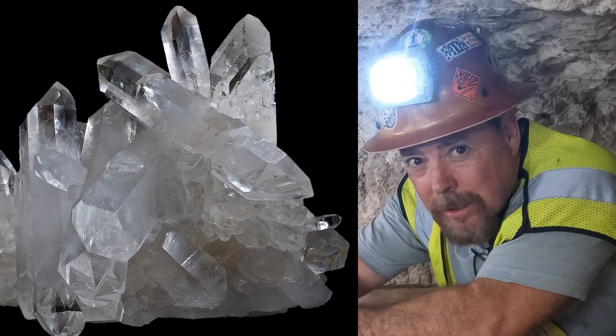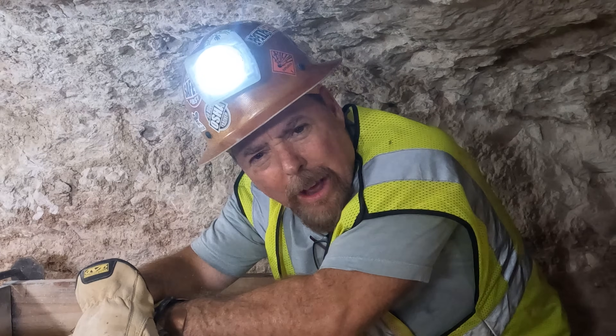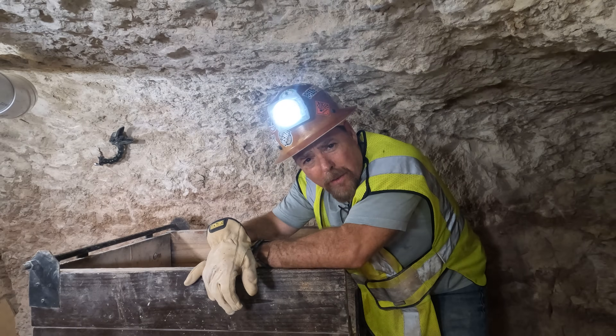Piezoelectricity from quartz crystals, earthquakes, and the secrets of gold nugget formations — what do they all have in common? We're going to go over that today. Hey guys, it's your favorite gold miner, prospector, and geologist, Jeff Williams.